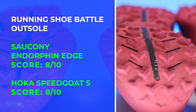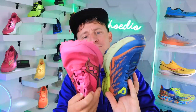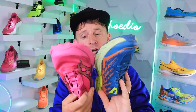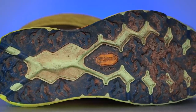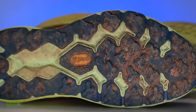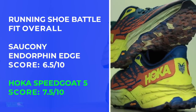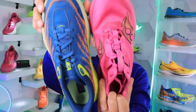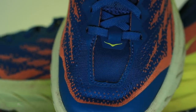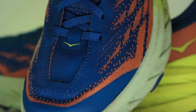Outsole — looking at Power Track rubber, and it's a tie across the board with similar outsole patterns. I might lean Speedgoat 5 for a little better bite into the mountain. For fit, I gave eights across the board — Speedgoat 5 all day long. Better fit for me with a little more room in the toe box. For the Endorphin Edge I prefer a narrower fit in the toe box, especially for climbing up mountains, so that's why I went Speedgoat 5.